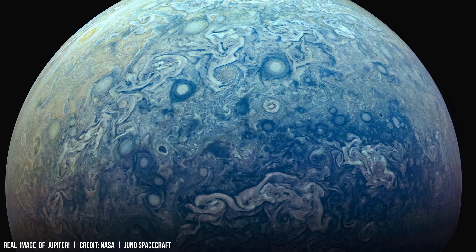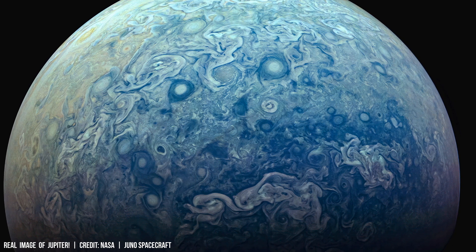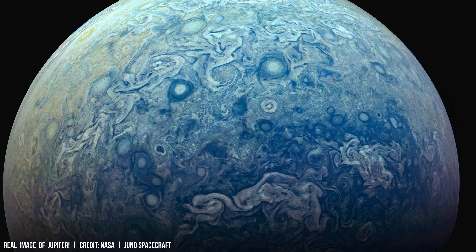These convective currents resemble boiling liquid, with massive plumes rising from deeper regions, driving the formation of Jupiter's iconic bands and storms.